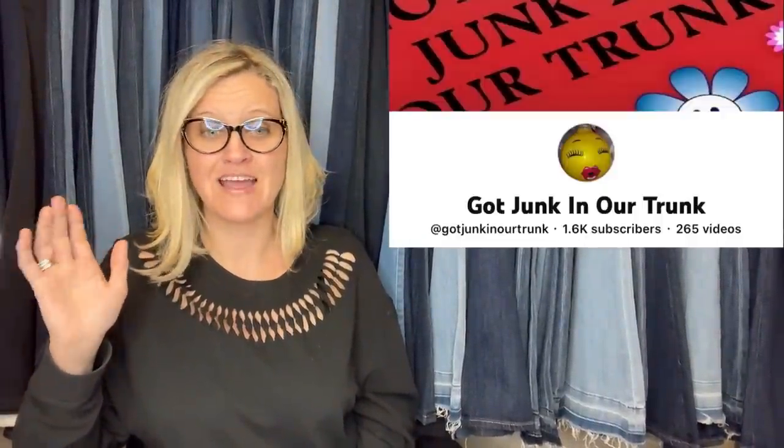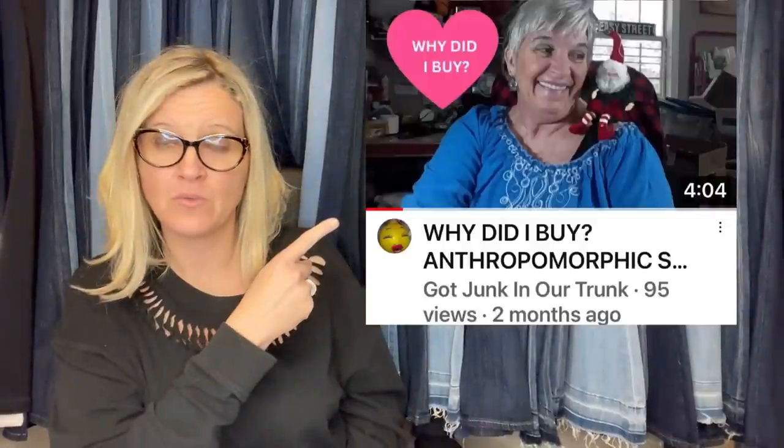Rhonda of Got Junk in Our Trunk did a video on these — I'll pop up the video and link it below. She does really well with these, so check that out and subscribe to her channel. She's also a moderator of the Facebook group, so tell her thank you because that Facebook group is a lot.